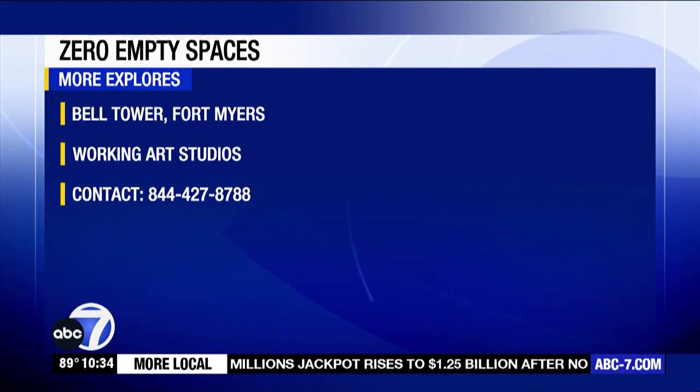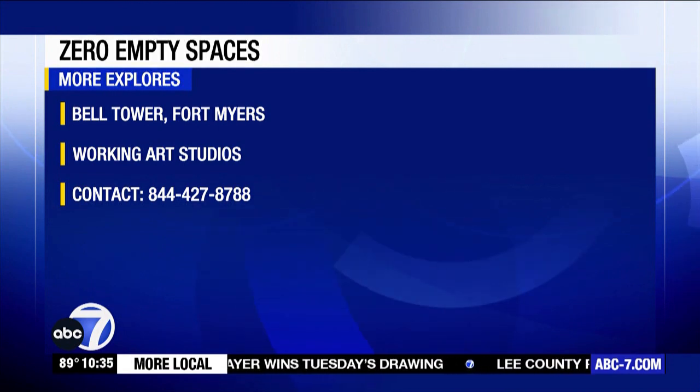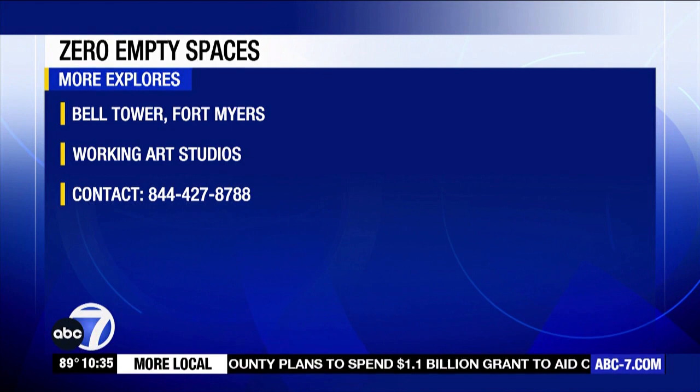You can check out Zero Empty Spaces at Bell Tower Shops in Fort Myers. The working art studio is a new addition to the Fort Myers shops — their number is right there on your screen and we have more info on our website.